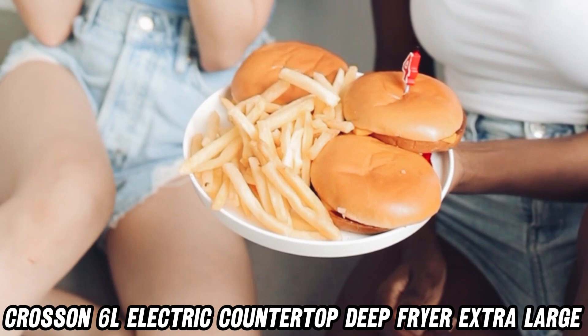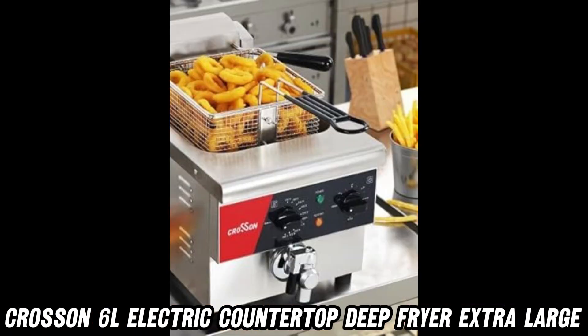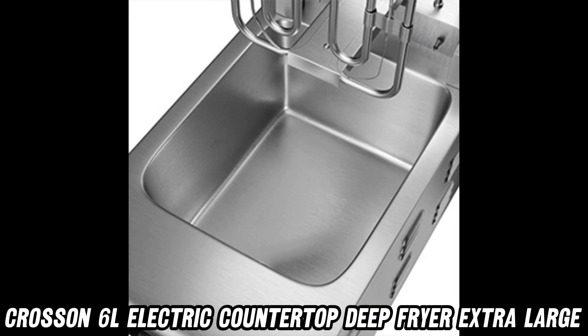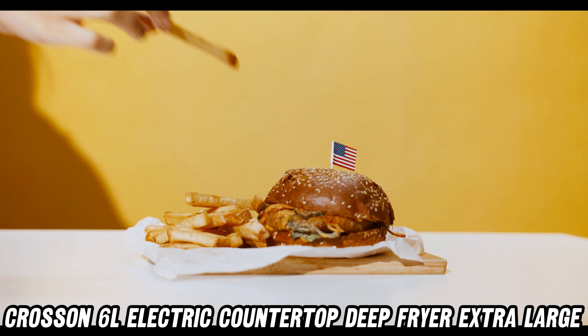Ever found cleaning a deep fryer to be a total chore? Not anymore. With a quality copper draining valve, oil changes are quick and easy — no more mess, no more stress.